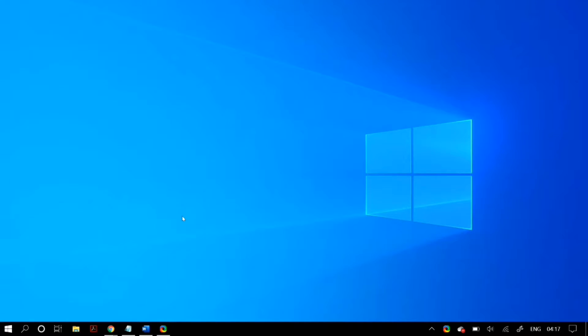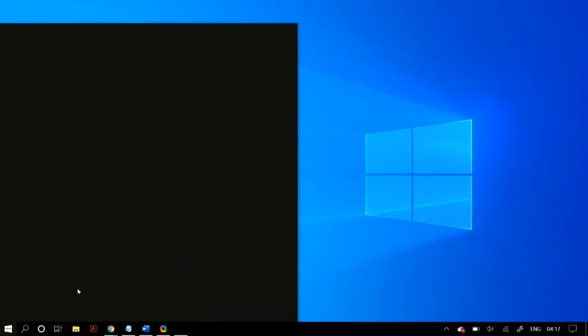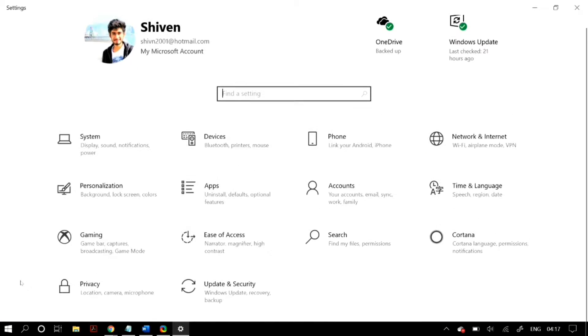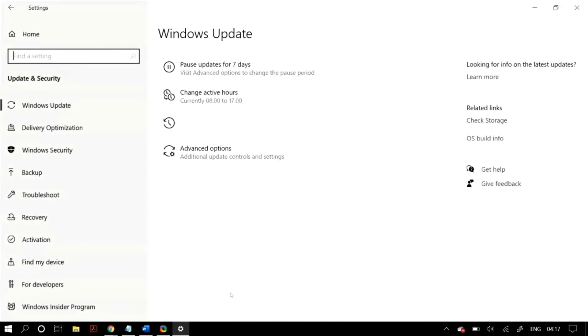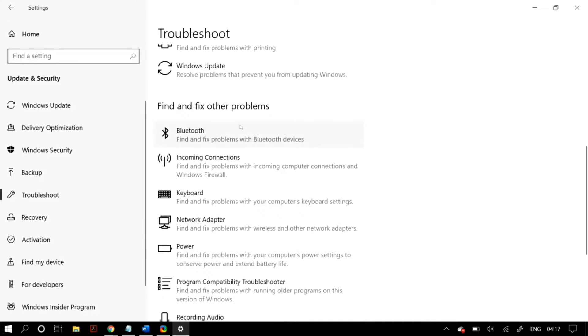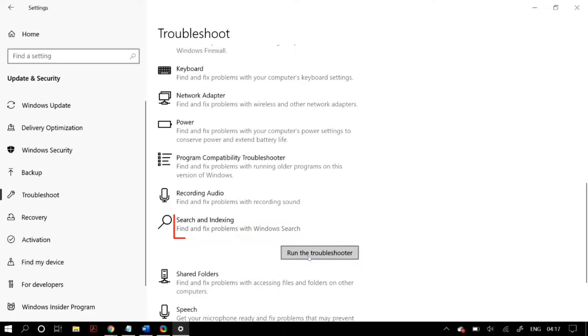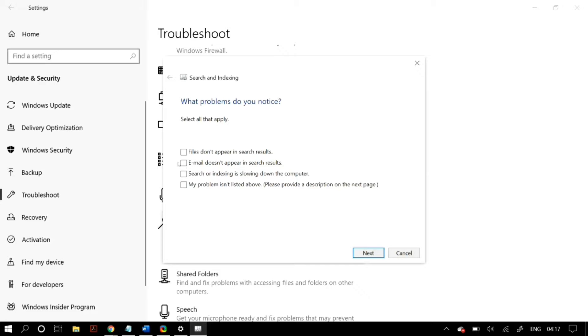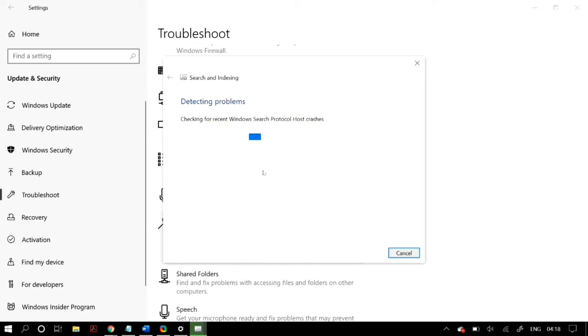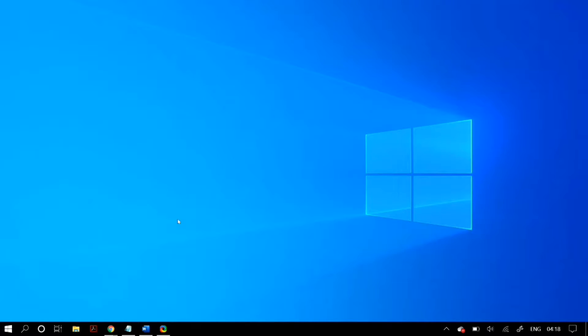The next thing is running the Search and Indexing troubleshooter. Go to Start, then Settings, then Update and Security again, and this time go to the Troubleshoot tab. Under 'Find and fix other problems', select Search and Indexing and then run the troubleshooter. Follow through the troubleshooter procedure, select any problem that may apply, and Windows will try to detect and solve it. Once done, restart your PC and check whether that fixes your problem.